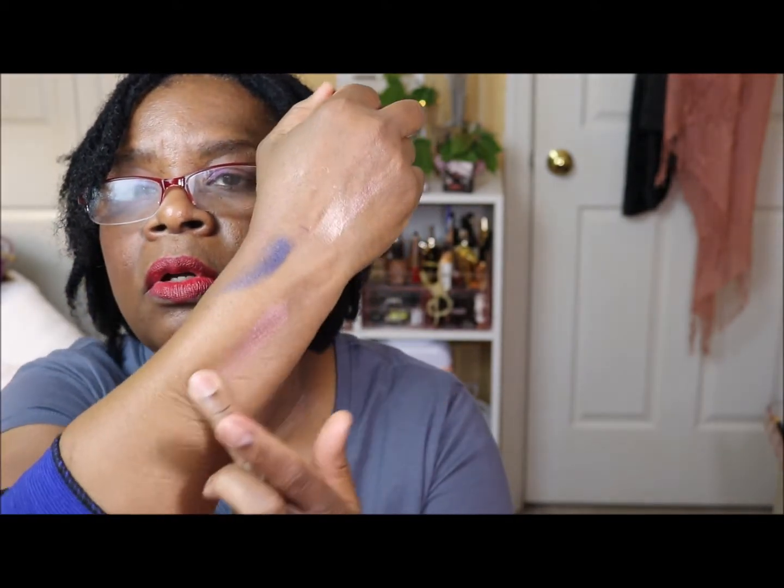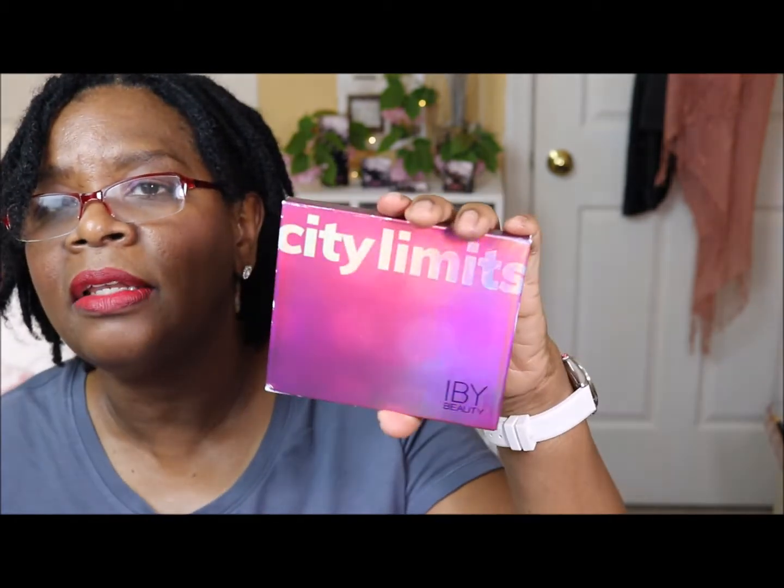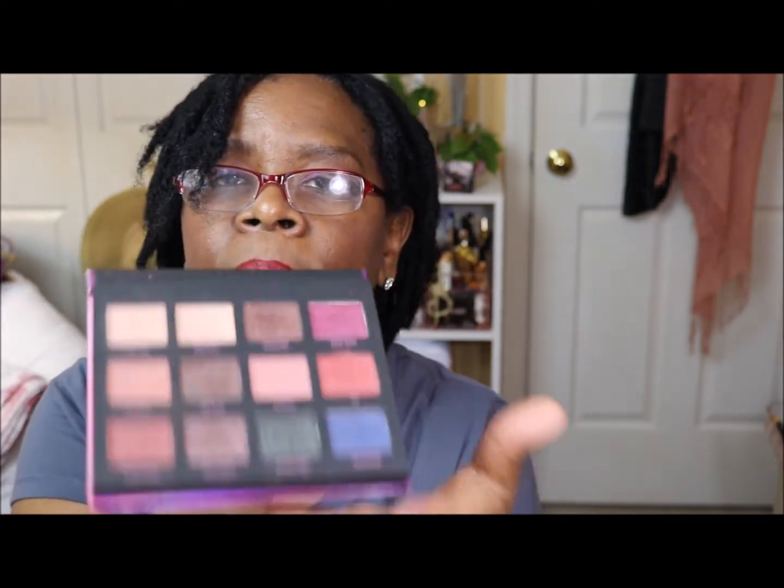I also pulled out my IBY Headliner — something I got in an Ipsy bag. I really like this color so much that I went back and purchased their City Limits palette, which has Headliner in it along with some other colors. I'm pulling this palette to play around with because I really like the IBY shadows.